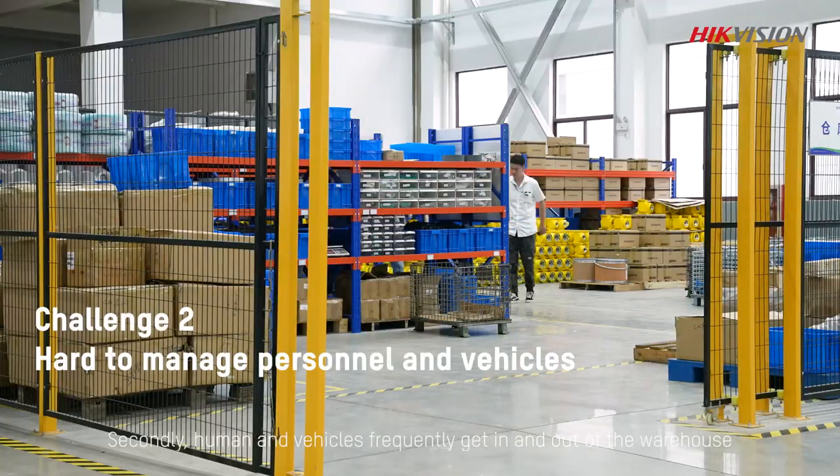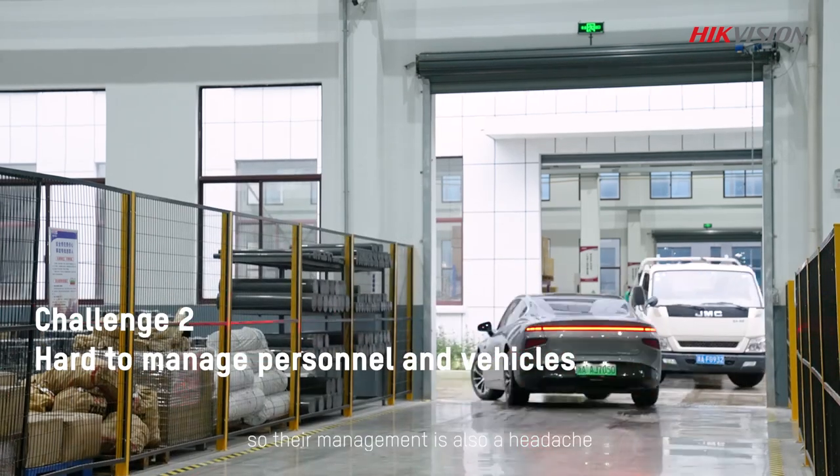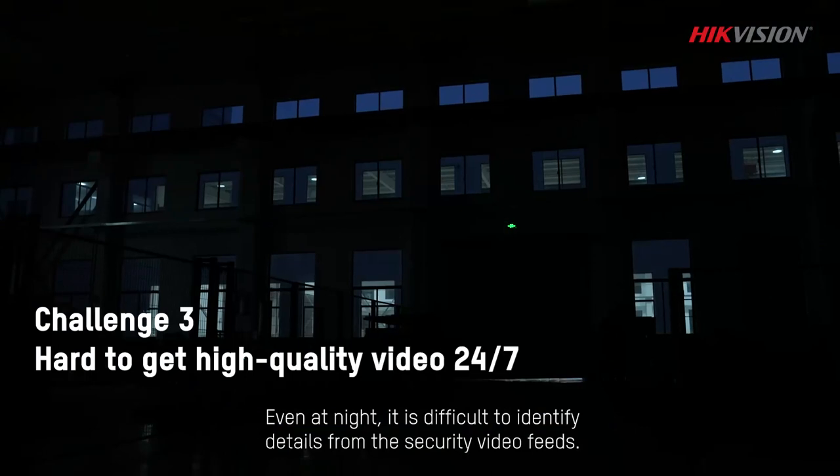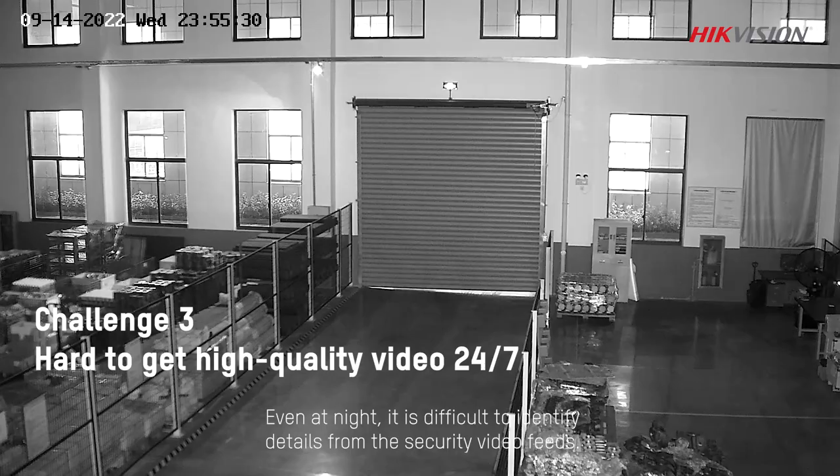Secondly, humans and vehicles frequently get in and out of the warehouse, so their management is also a headache. And then at night, it's difficult to identify details from the security video feeds.